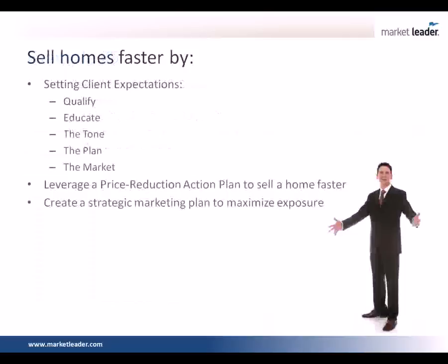So just to summarize — and Anton, thank you so much, you've been providing us so much great information today. The way you sell your home faster: first you qualify before you even get to the appointment; you educate them with materials before and during the appointment; you set the tone; you have a solid marketing plan; you explain about the market and show the numbers; you use your price correction action plan; and then you have a really strategic marketing plan to maximize exposure. One of the things to understand is we're going to flood the internet with this.